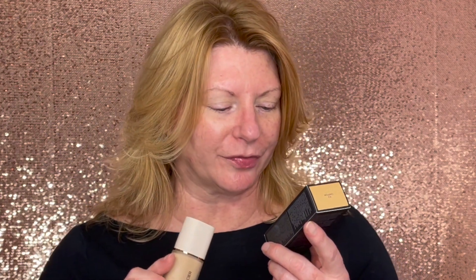Hi friends and welcome back to my channel. This bare face can tell you only one thing — today we're trying out a new foundation. From Laura Mercier, I have the Real Flawless Weightless Perfecting Foundation.